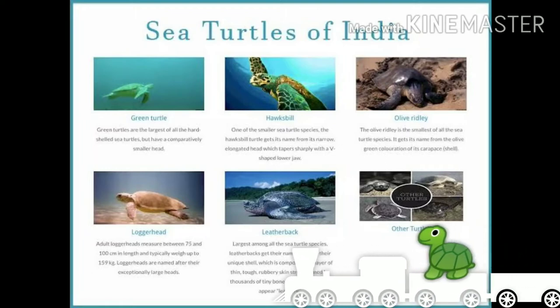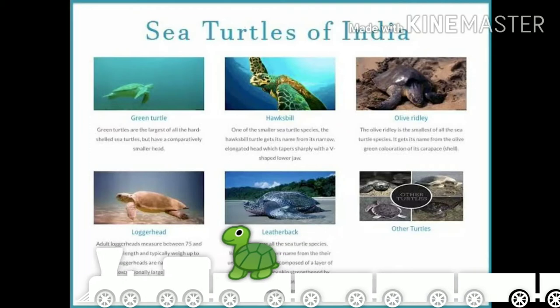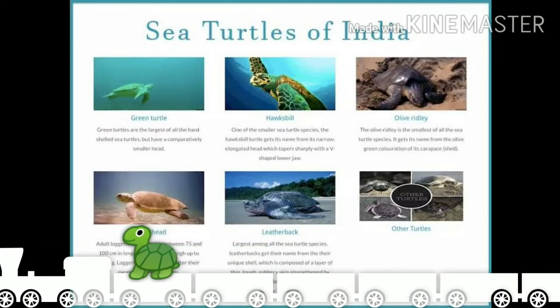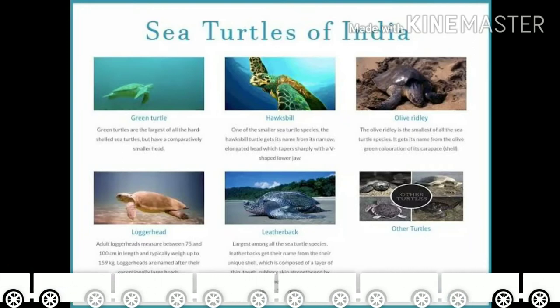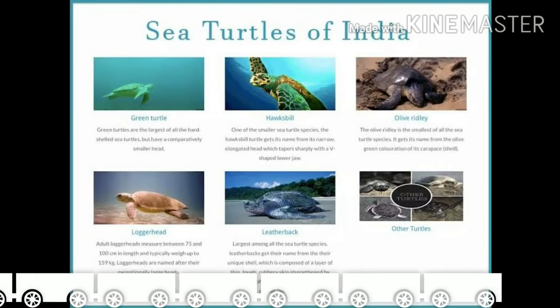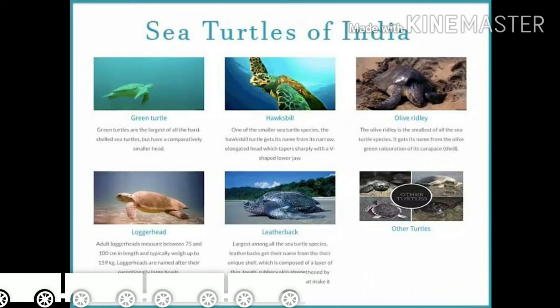Have you seen turtles? Where do they live? What do you know about turtles? Why do you think the turtles in the picture have names such as Leatherback and Hawksbill? Discuss your answer with your parents. Today we are going to see a new lesson: Sea Turtles.